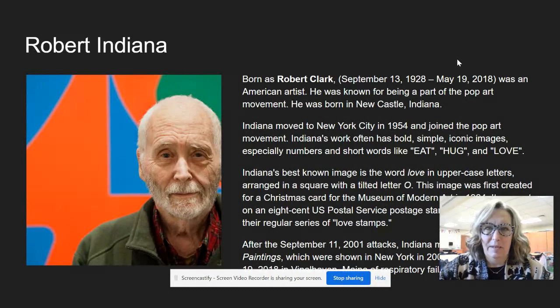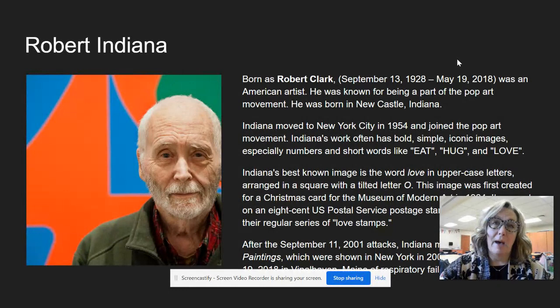Robert Indiana was born as Robert Clark in 1928. He passed away in 2018. He was an American artist known for being part of the pop art movement — like Yayoi Kusama and Andy Warhol. He was born in Newcastle, Indiana, and he moved to New York City in 1954, where he joined the pop art movement.